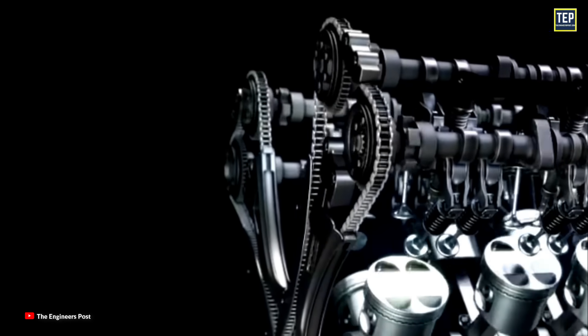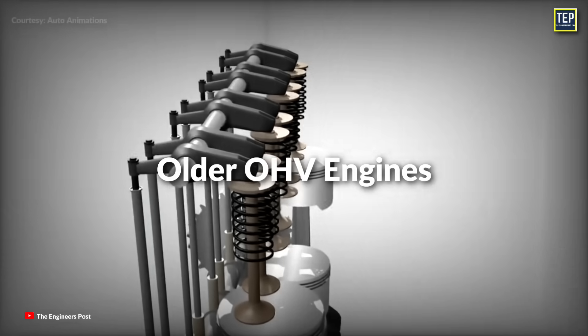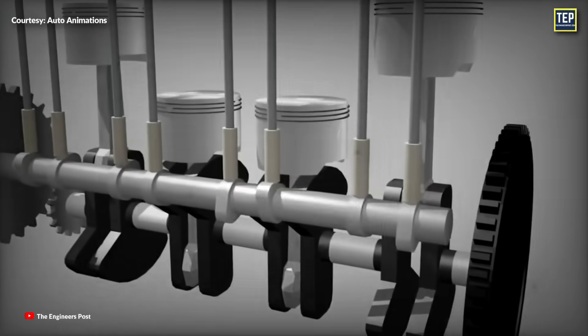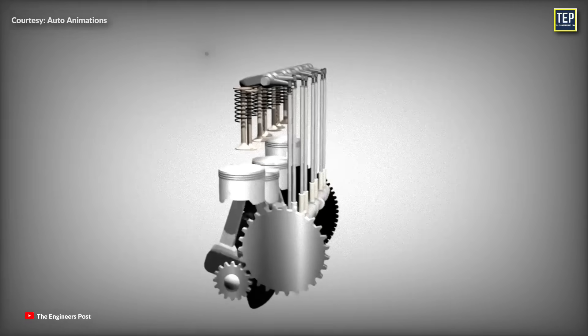If the timing is off, it can lead to poor engine performance or even damage the engine. In many older overhead valve engines, the camshaft is located in the block near the crankshaft. Therefore, a simple gear system is often used to drive the camshaft.